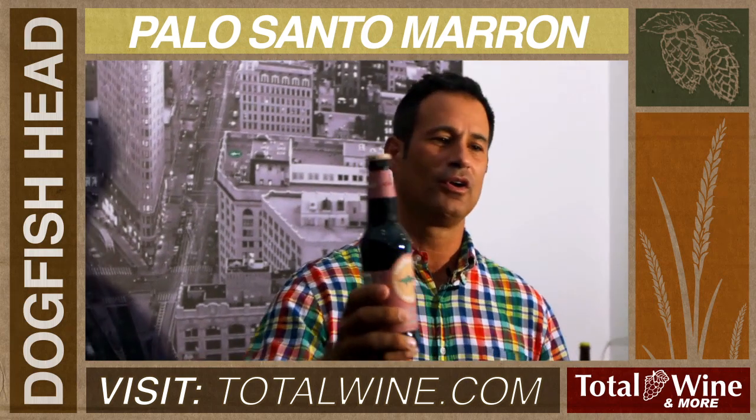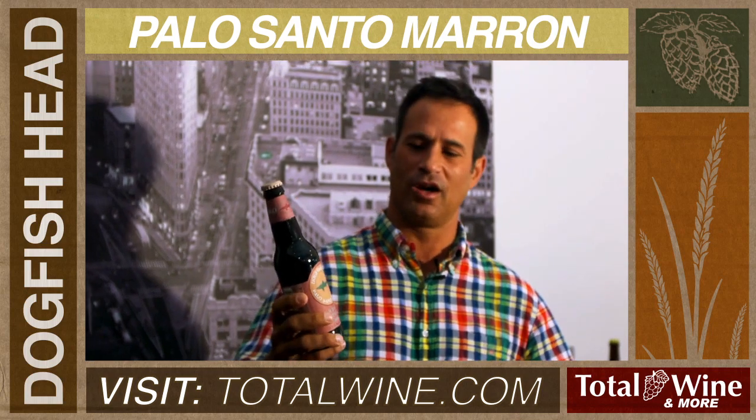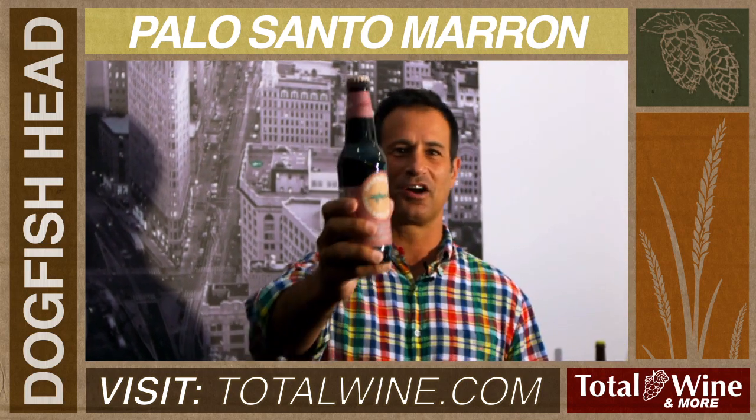So look for a bottle of Palo Santo. Chill it to just cool, not cold. Split it in half with someone you love. Drink it from a snifter or a red wine glass, and enjoy it with a cigar or some chocolate. Cheers.